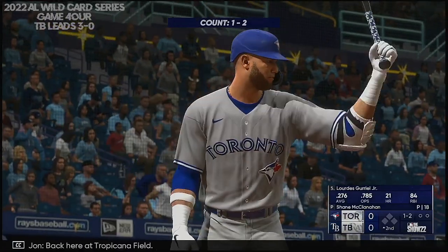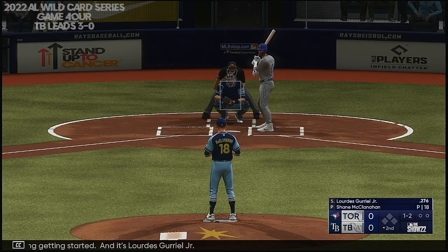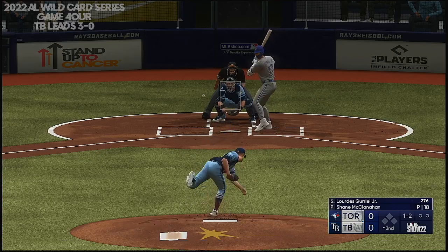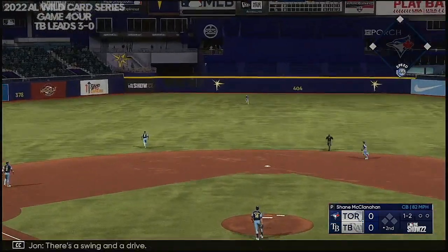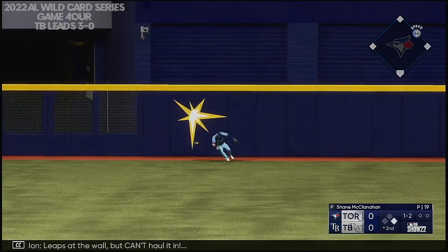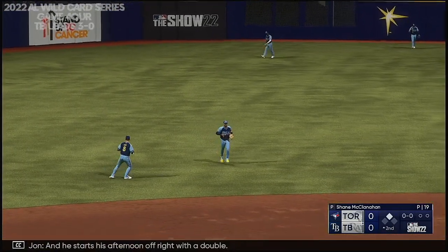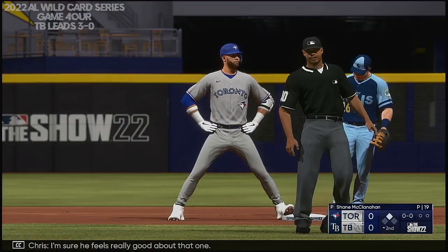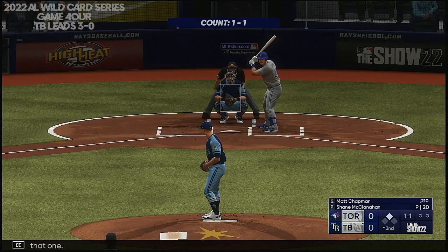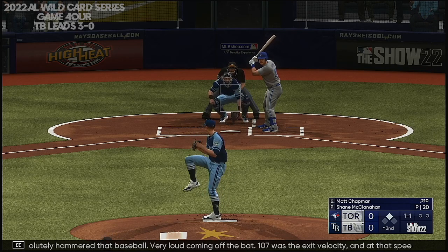Back here at Tropicana Field, new inning getting started, and it's Lourdes Gurriel Jr. The one-two — there's a swing and a drive. Leaps at the wall but can't haul it in, and he starts his afternoon off right with a double. Absolutely hammered that baseball, very loud coming off the bat. 107 was the exit velocity, and at that speed it's going to be a great result more often than not.